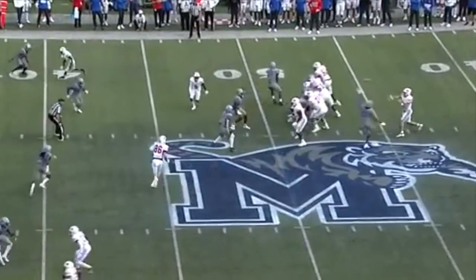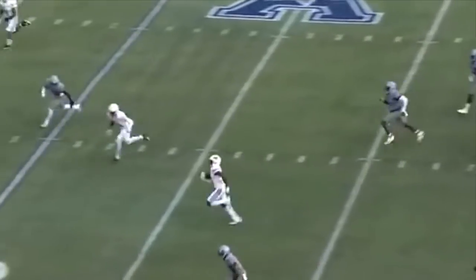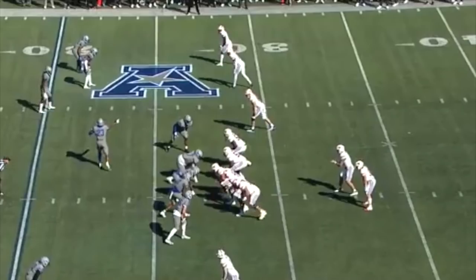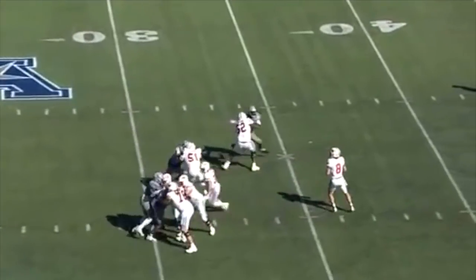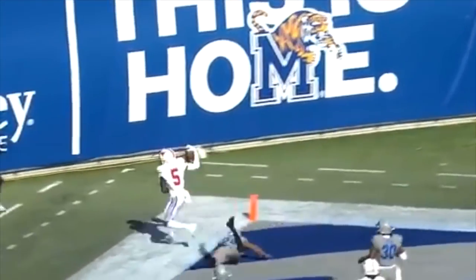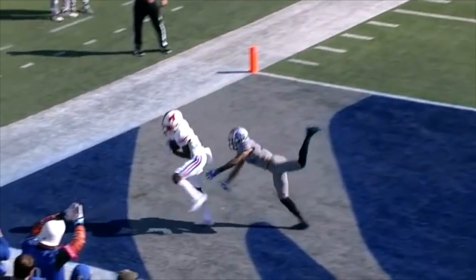Two minutes to play in this first half. First and ten — quick pass, that was dangerous, but somehow it is completed to Danny Gray. Third and five. Mordecai looking to the end zone — what a catch, watch the concentration by Danny Gray at the end as he fights through the contact and goes down the line.